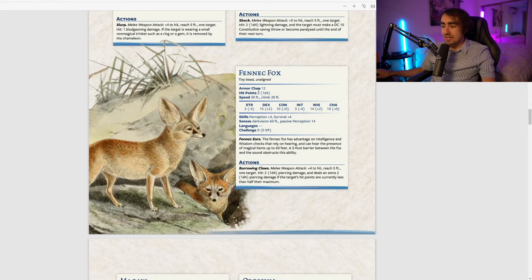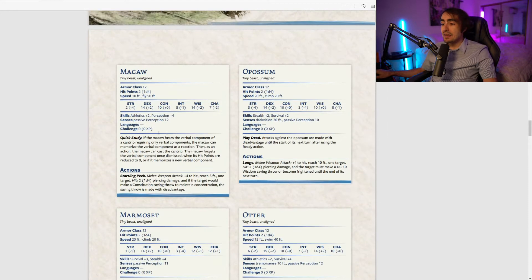The fennec fox has Fennec Ears: advantage on Intelligence and Wisdom checks relying on hearing, and it can hear the presence of magical items up to 60 feet away — though a five-foot barrier obstructs this ability. In a dungeon treasure hoard, you'll be able to hear magical items nearby. For this bard subclass built around hunting magical items, that's very fitting.